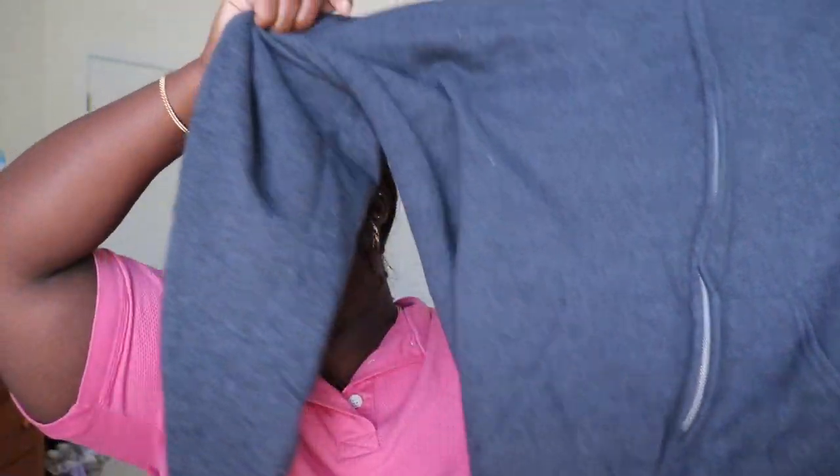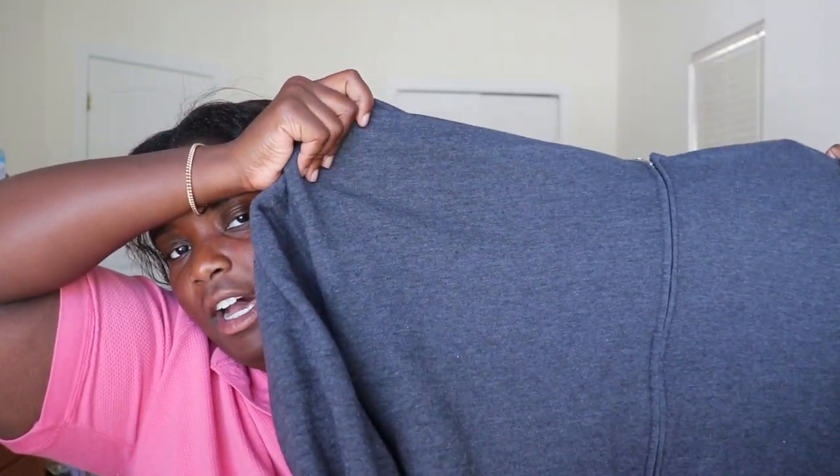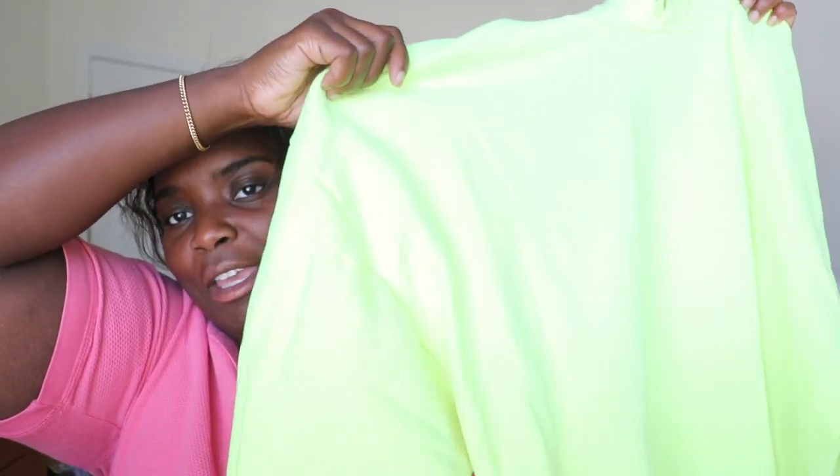These next two sweatshirts are from Walmart — Walmart does have really good ones. This first one is a gray zip-up with a hood, and I got it super oversized so it's just big and cozy and comfy. I think this is actually one of the only zip-ups that I have. The other one is a pullover hoodie and it's this highlighter yellow color — very vibrant, like a neon little hoodie. Both of those are the Fruit of the Loom brand.